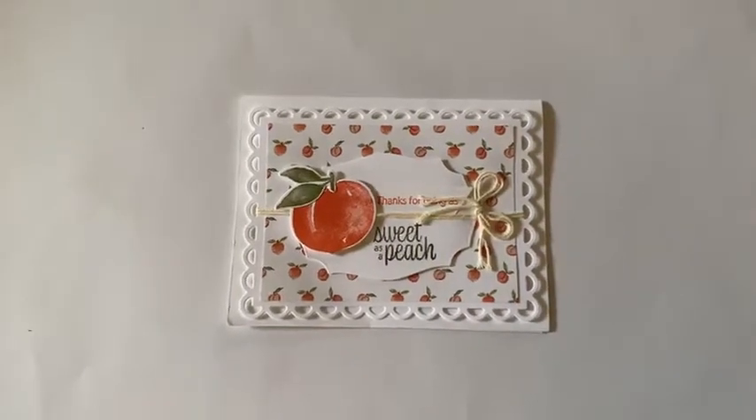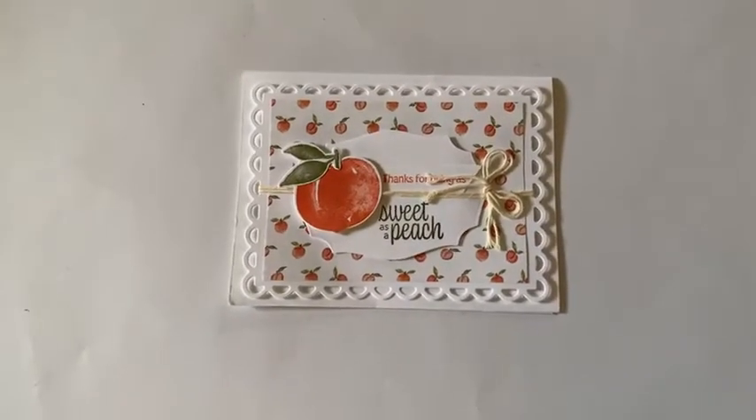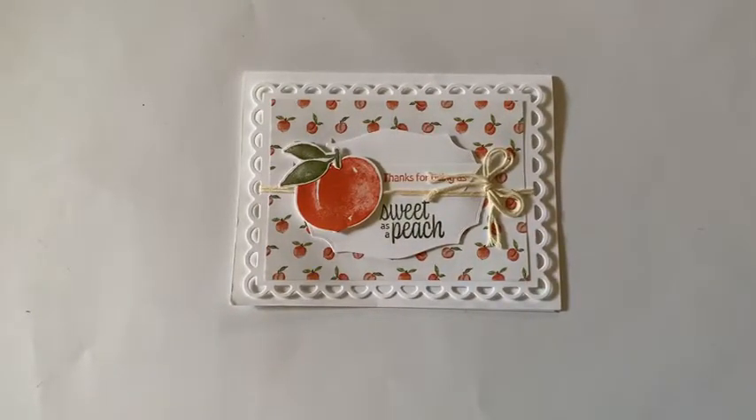Good morning, West Creek Stampers. I'm just coming on to show you some cards from our Moveless meeting and also our swaps.